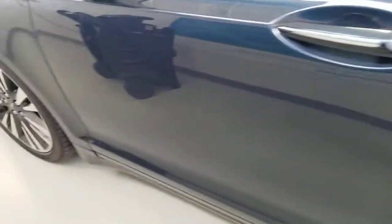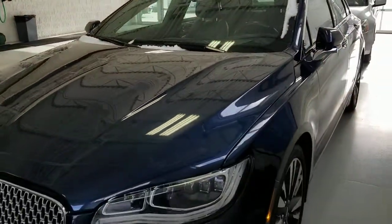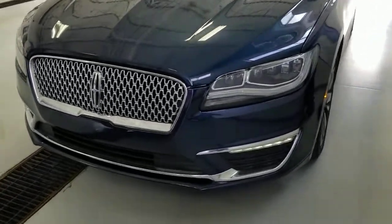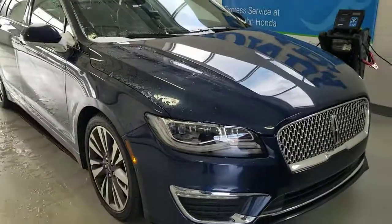As of right now the vehicle is still available. If you're interested in scheduling an appointment or have any questions, feel free to email me or call me directly. Again, this is Josh Wright, Business Development Manager. My direct line is 517-841-7689. Thank you.